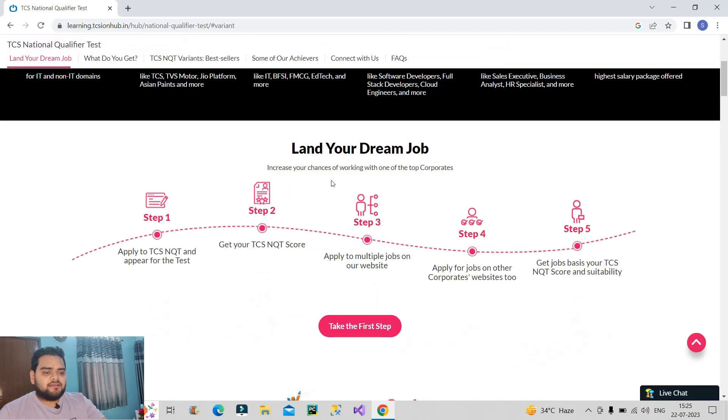As you can see on the screen we have five steps here. Step one is apply to TCS NQT to appear for the test. Step two is get the TCS NQT score. Step three is apply to multiple jobs on their website. Step four is apply for all jobs on other websites, and at the last you can get a job.